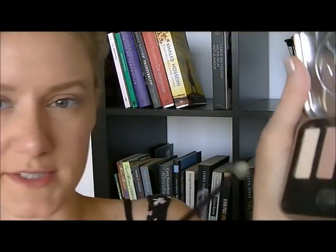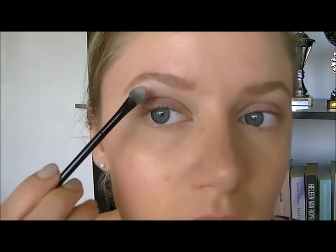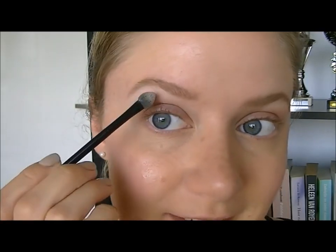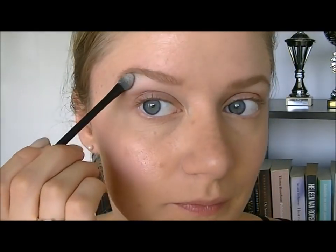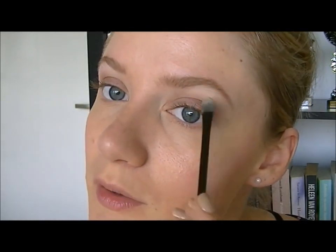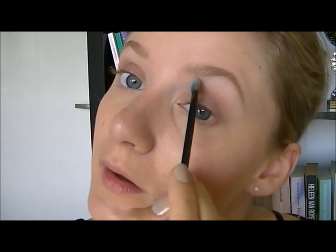Then I have this white color and I use the plain brush that comes with the palette. I use two colors actually — so to lift my brow bone a little bit. Yeah, I think it looks good.